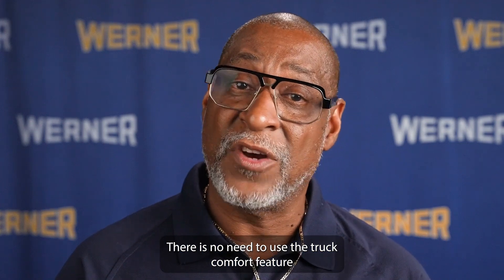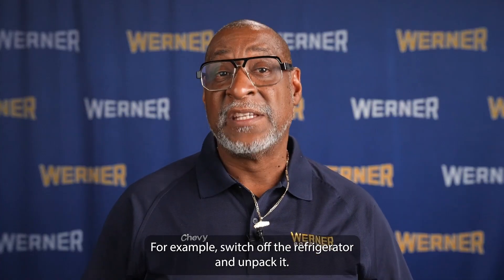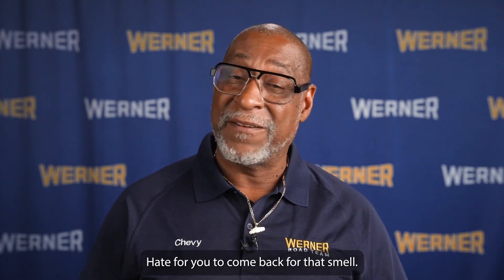There is no need to use the truck comfort feature when you're not on the road. For example, switch off the refrigerator and unpack it — hate for you to come back to that smell.